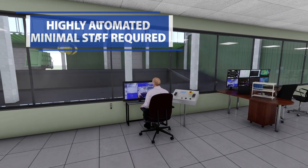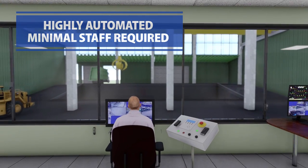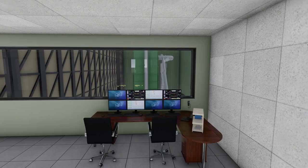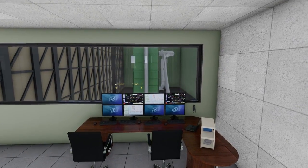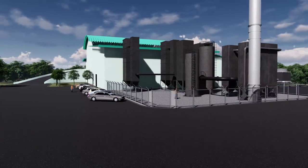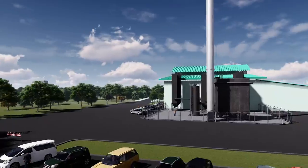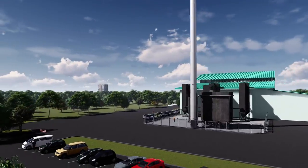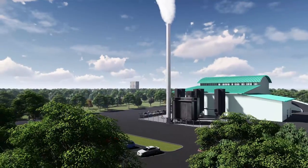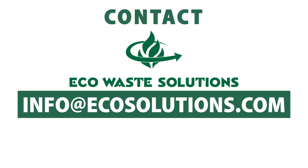Eco Waste conversion systems are highly automated to minimize labor costs and optimize operations. Using a range of inputs, the system can constantly and rapidly adapt to the changing conditions of the waste-to-energy process. These community-scale plants support the local economy by providing a more sustainable solution for up to 165,000 tons of waste per year, and generate enough electricity to power over 12,000 homes. Contact the experts at Eco Waste Solutions to learn more.